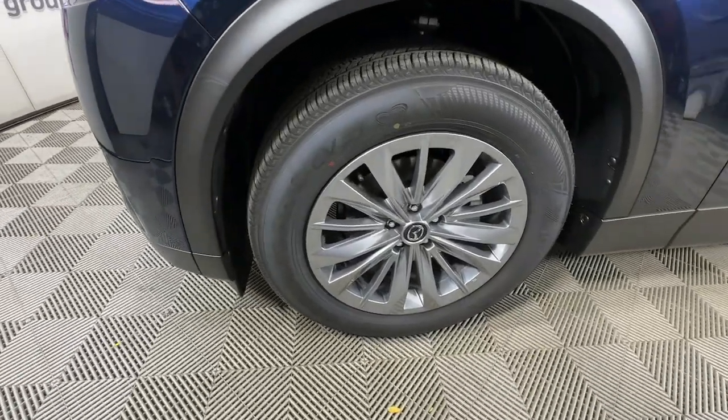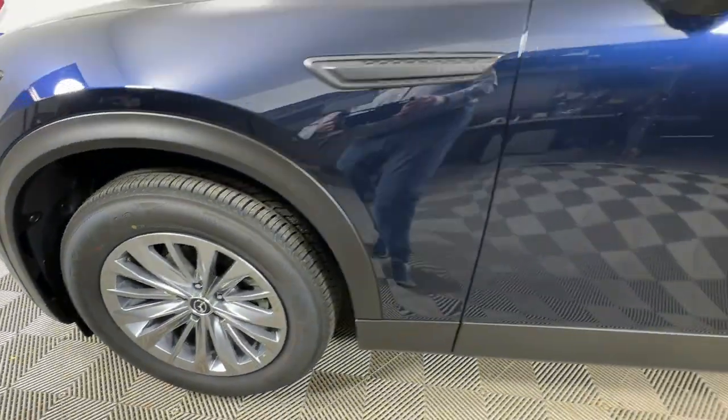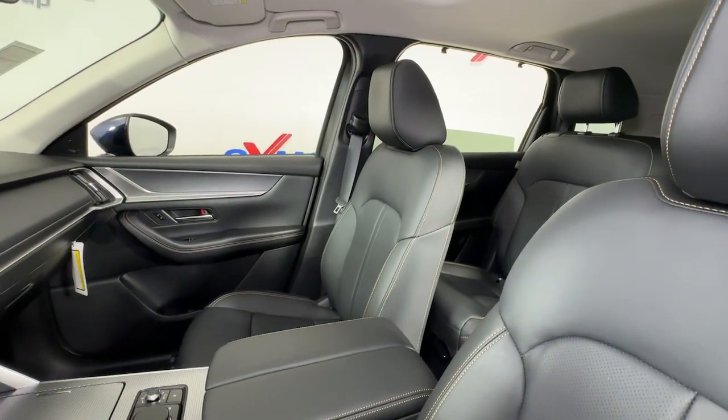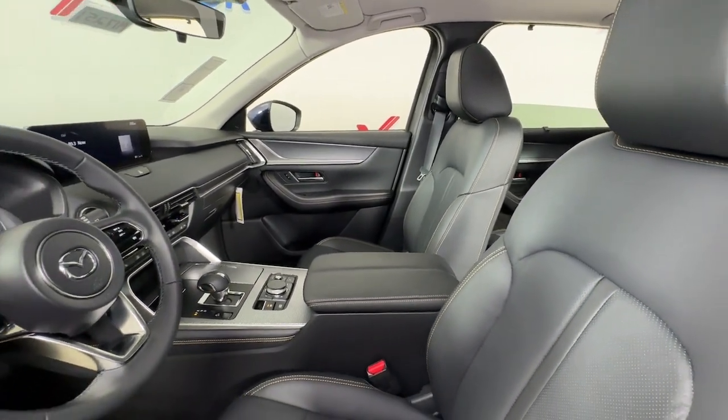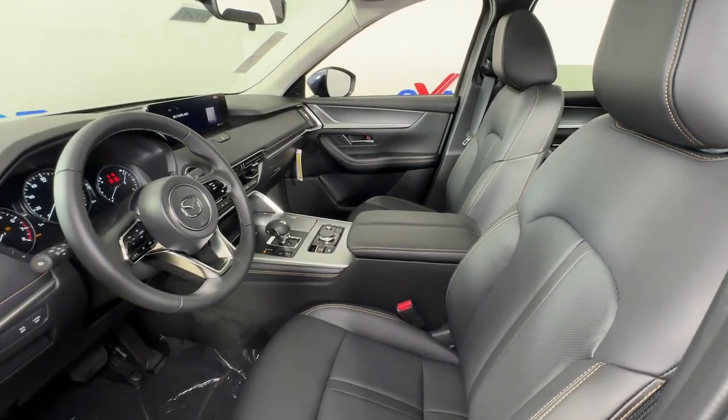Apple CarPlay and or Android Auto, Head-Up Display, Panoramic Roof, Keyless Entry, Moon Roof, Heated Driver Seat, Power Lift Gate, Heated Mirrors, Power Passenger Seat, Backup Camera.